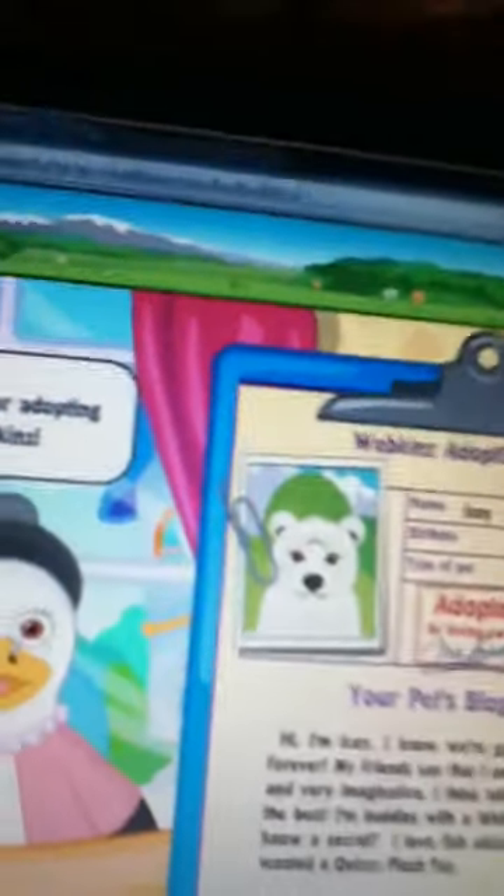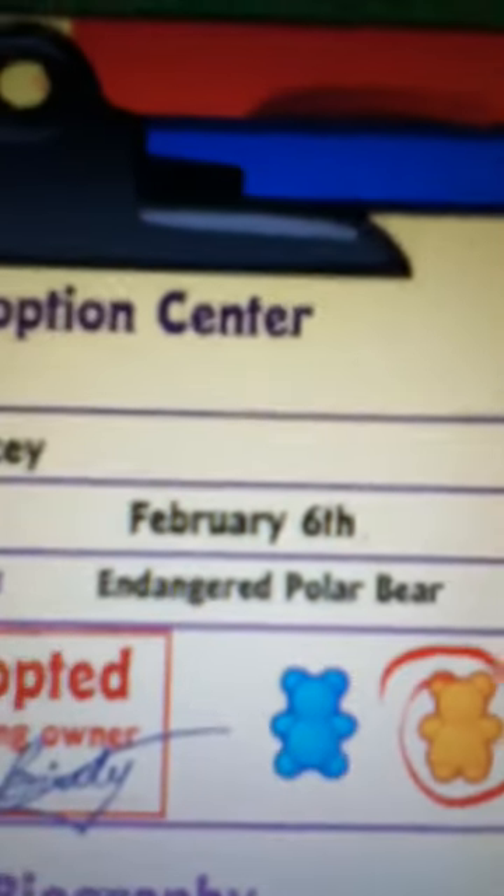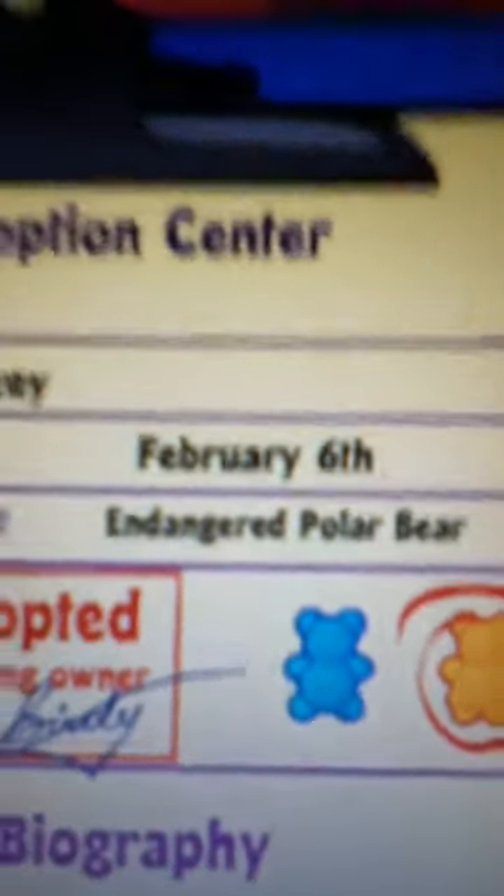She looks so cute online. I would definitely recommend her. It says her name is Icy. Her birthday is February 6th and she's the Endangered Polar Bear. Hi, I'm Icy.